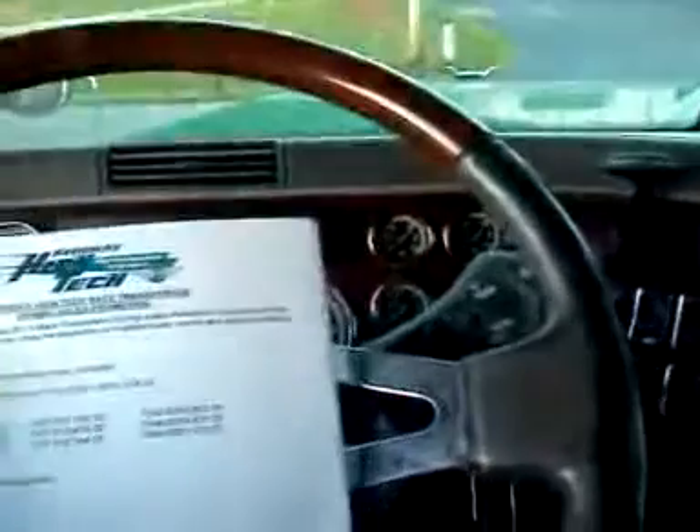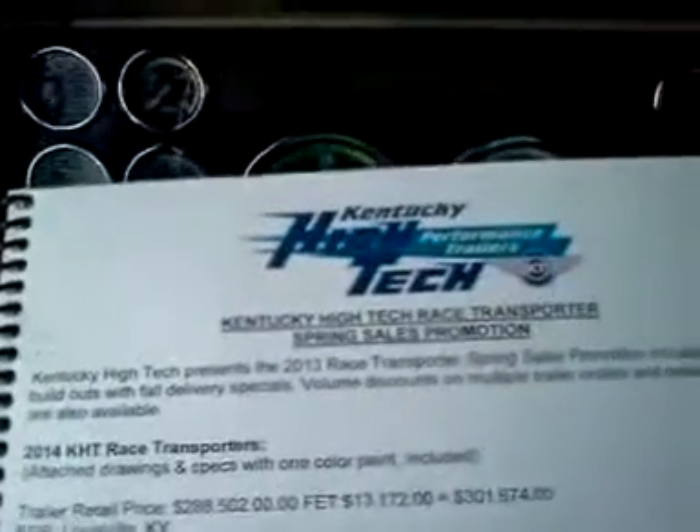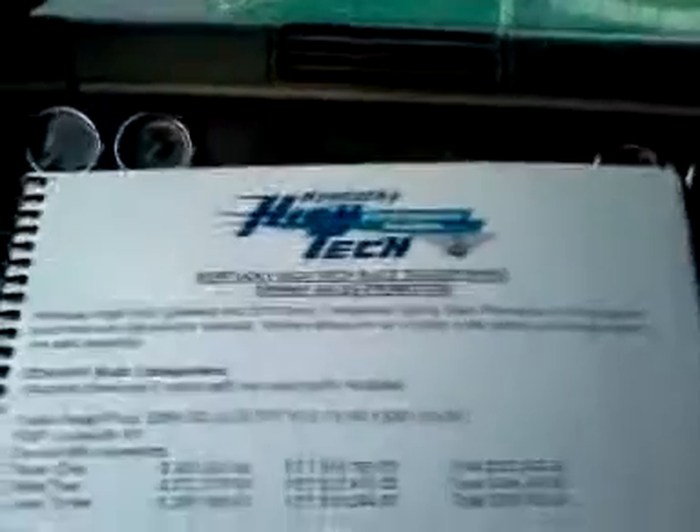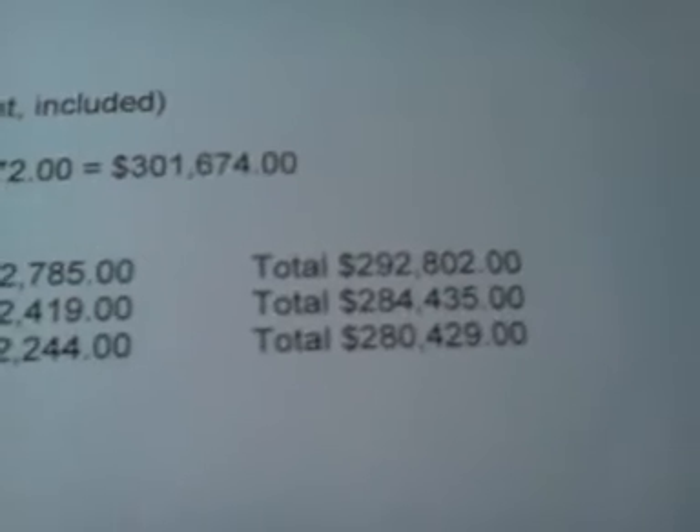The last thing I wanted to show you was the price of these, all right? This is from Kentucky High Tech Performance Trailer — they make a good product, they make a real nice trailer. But look at them numbers.